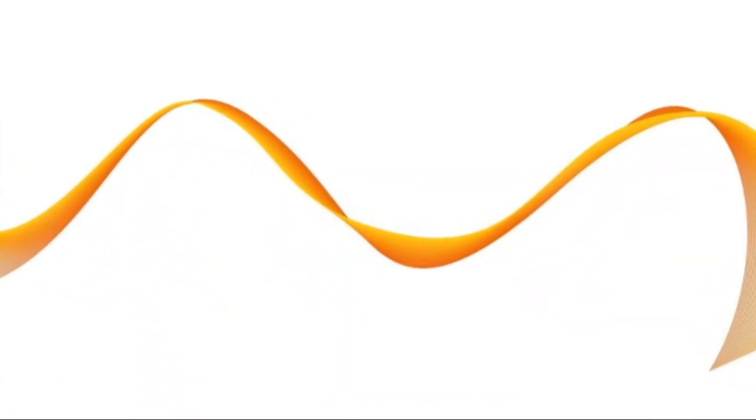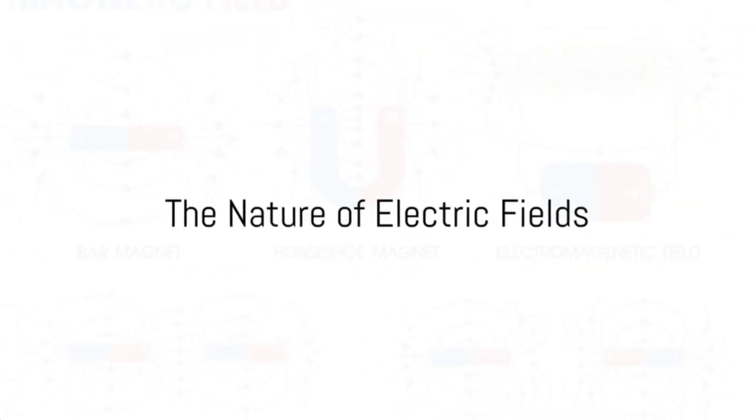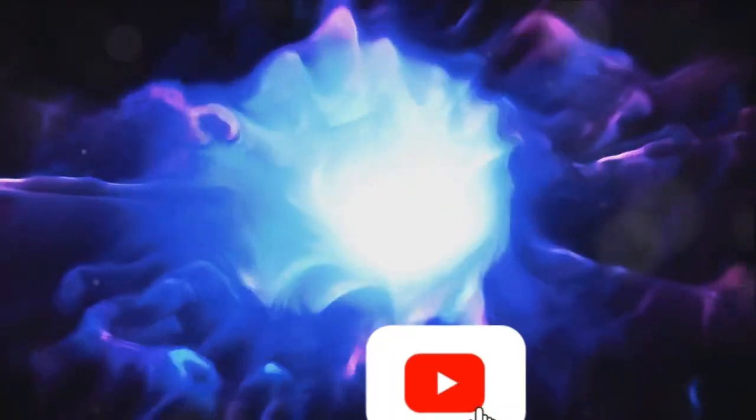For instance, if you have a positive charge, the electric field radiates outward, pushing any positive test charges away. For a negative charge, the electric field points inward, pulling any positive test charges towards it. So when we talk about the direction of the electric field, we're referring to the direction a positive test charge would be forced to move under its influence. Just like a compass needle aligns itself with the Earth's magnetic field, a positive test charge in an electric field will align itself with the direction of the field.